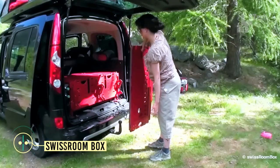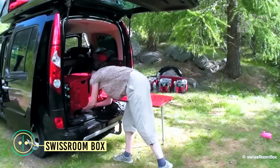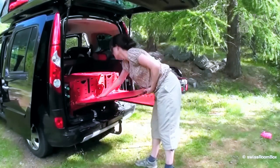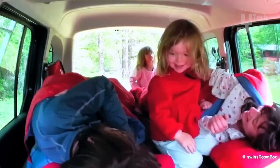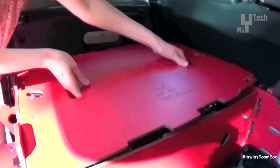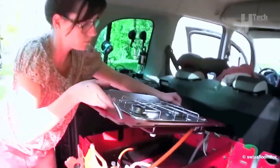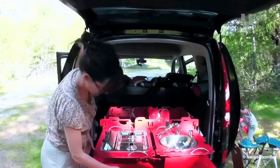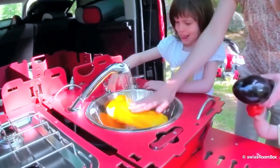Swiss Room Box introduces an innovative solution for camping enthusiasts: the Room Box Easy Tech. This modular system seamlessly transforms most vehicles into fully equipped camping cars. The base model includes a table for two to four people, which can easily convert into a single or double bed or provide storage space as needed. Higher trim levels offer features such as a two-burner gas stove, shower, water heater, and more.